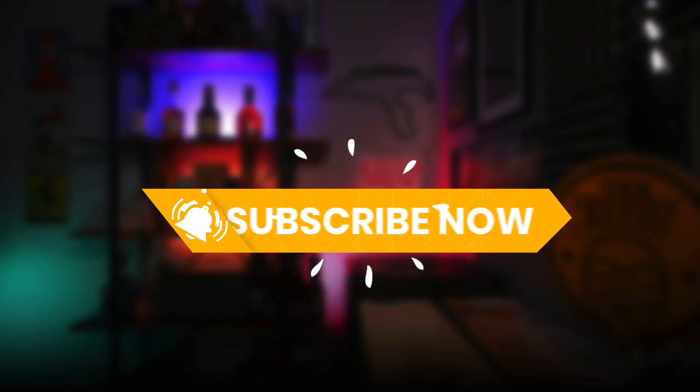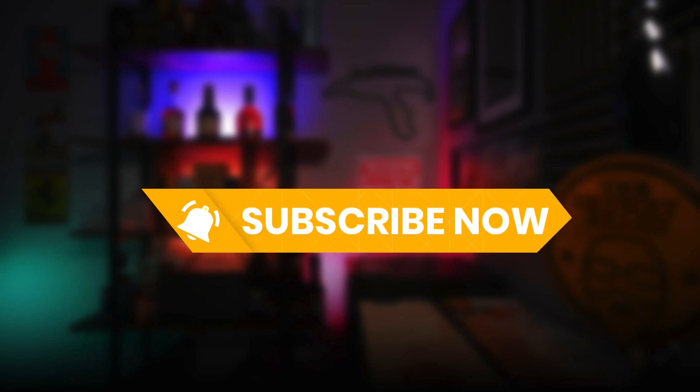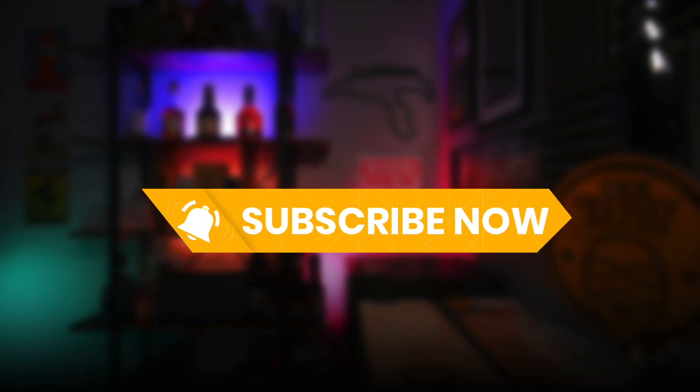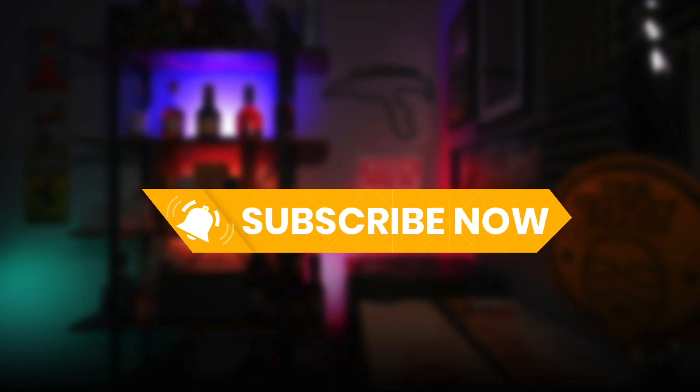Sorry to interrupt, but this is kind of important. Currently only 29% of people who watch my videos regularly are actually subscribed to this channel, and in order to be able to bring you bigger and better content, that figure needs to get closer to 50%. So please, if you wouldn't mind, just click that subscribe button below the video — it doesn't cost you anything, and it would help me a whole bunch. Thank you, and now back to the video.